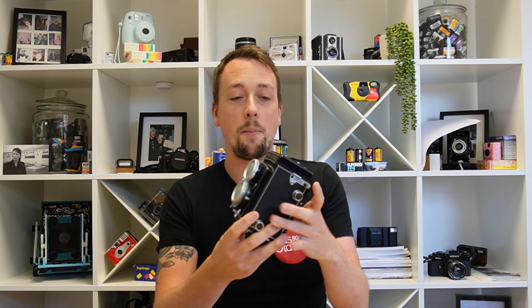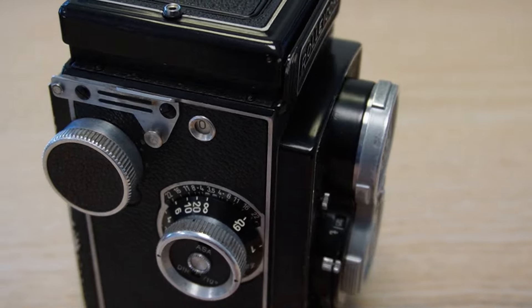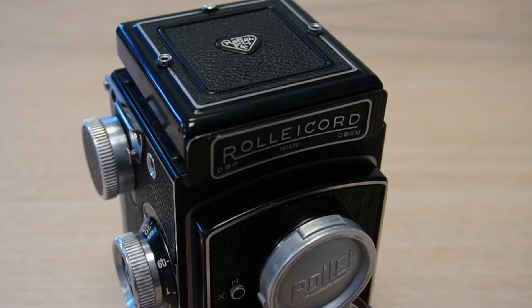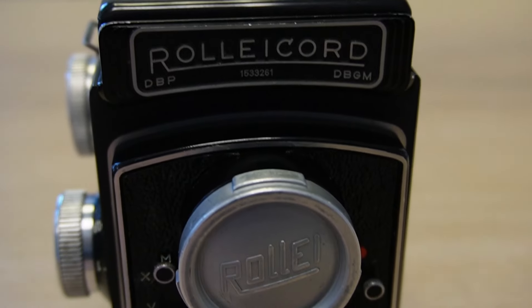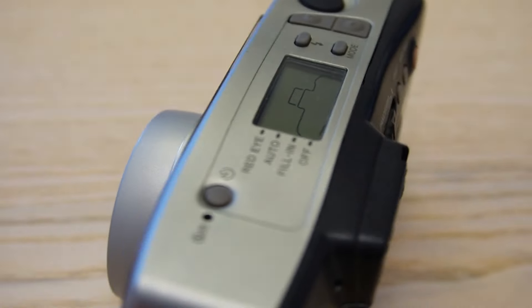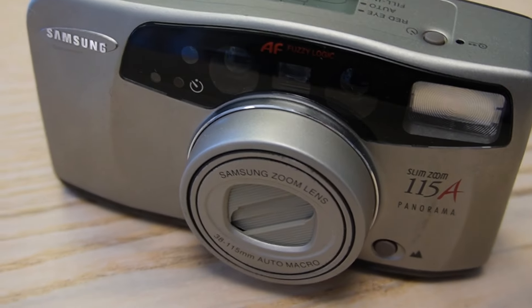What this means is you can now buy from Analog Wonderland second-hand vintage cameras — like this beautiful Rolleicord, which is dangerously tempting for my personal budget — and point-and-shoots like this Samsung Slim.